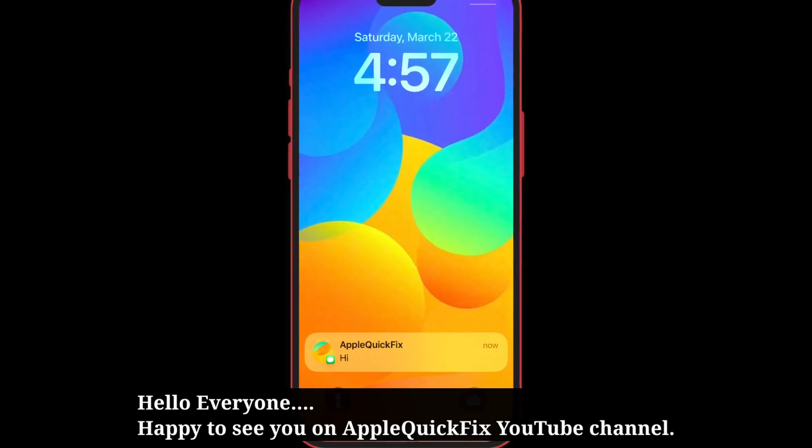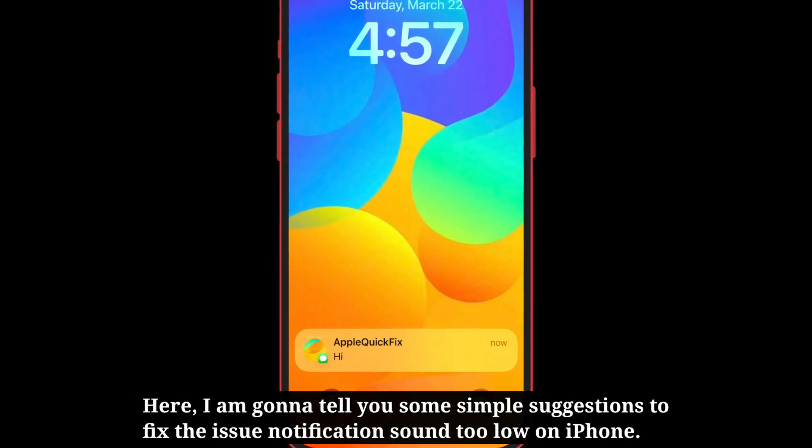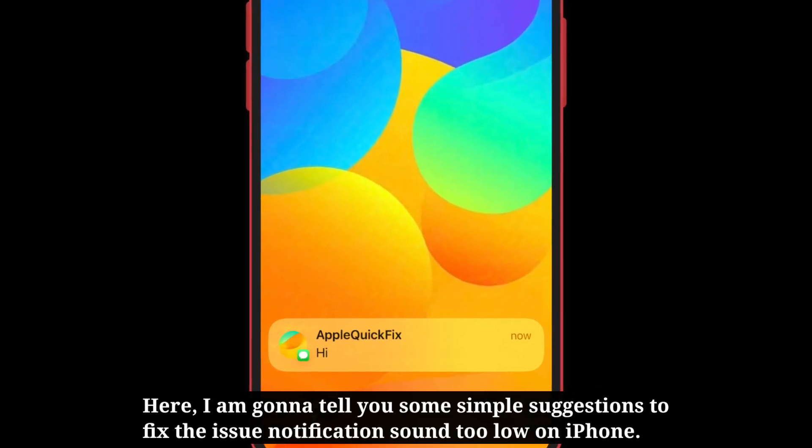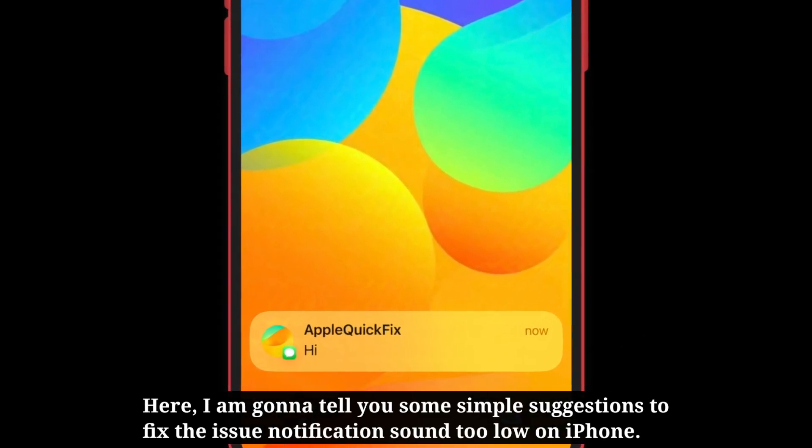Hello everyone, happy to see you on Apple Quick Fix. Here, I'm going to tell you some simple suggestions to fix the issue: notifications sound too low on iPhone.